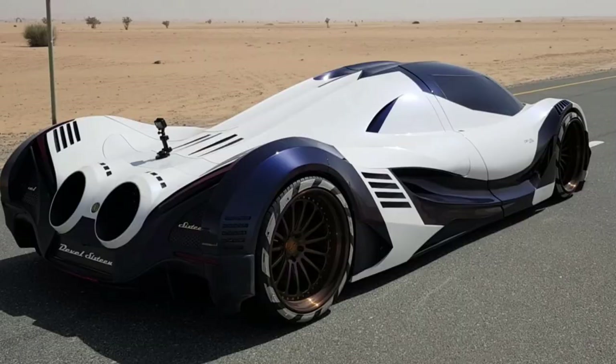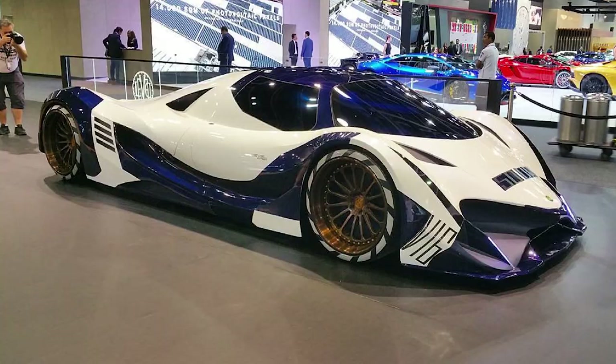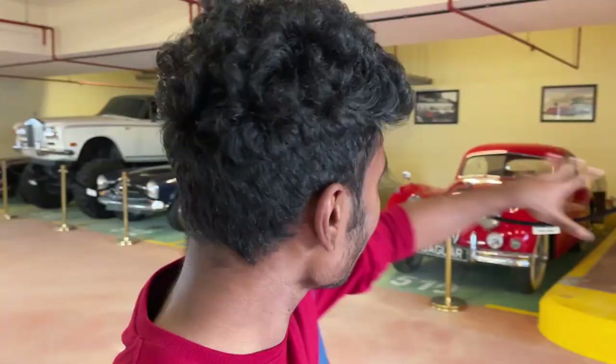It's not even a supercar — it's more of like a hypercar. It produces around 5,000 horsepower. It's not in production yet, and I feel like it will come out in 2025. But anyway, all of these cars which you see over here are owned by Dubai 39.